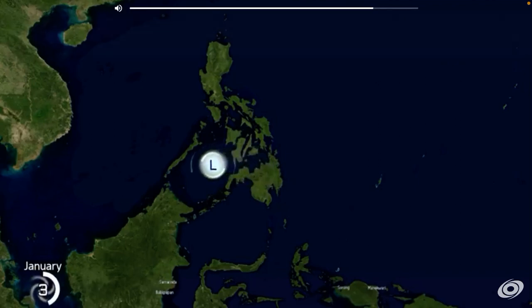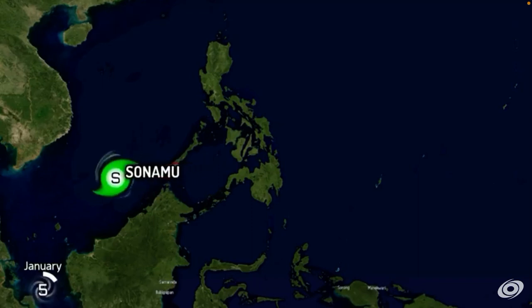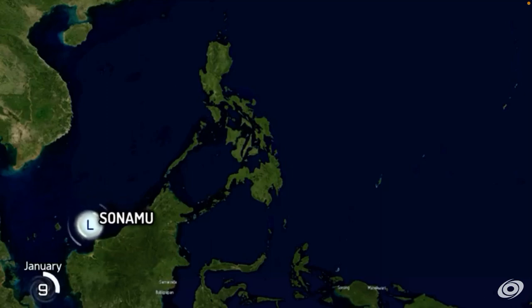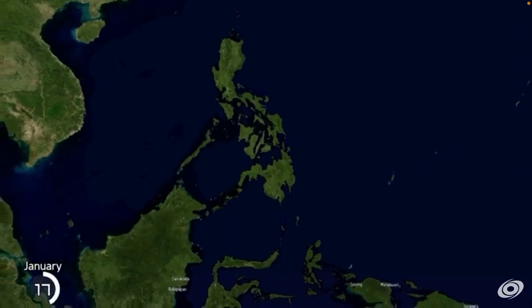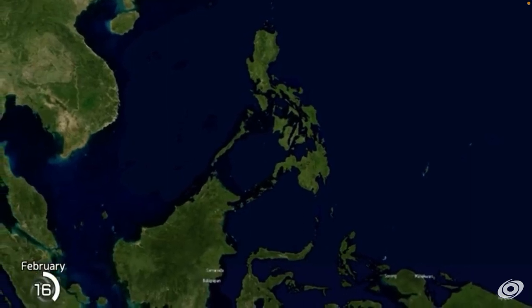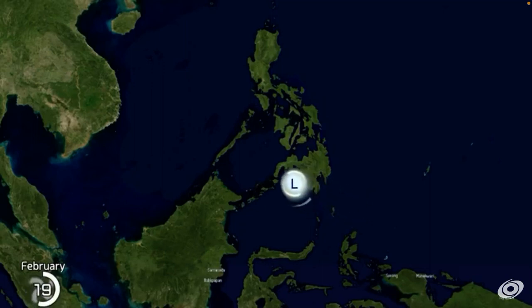Let me just turn this down. So we have Sonamu — nearly a typhoon there. It's a pretty early storm, about January. We're heading into February. Wow, look how far south that is — that is well below 10 degrees north.